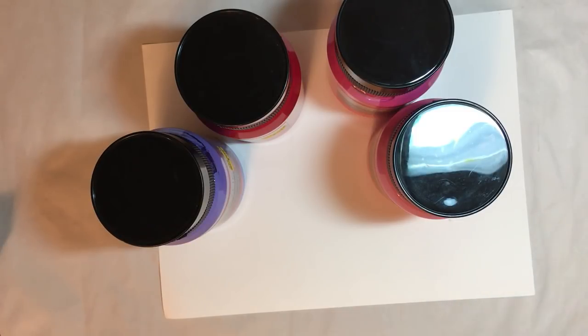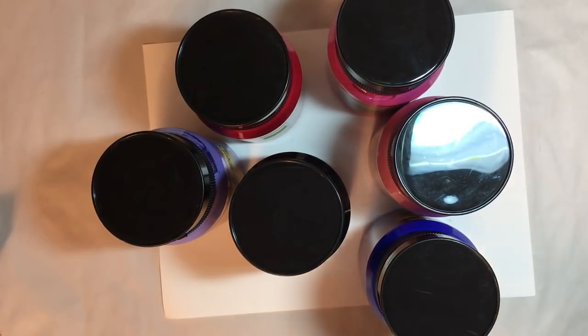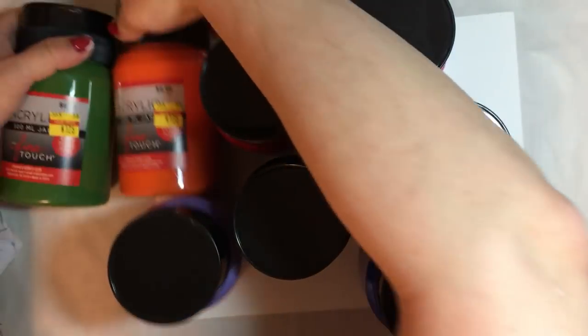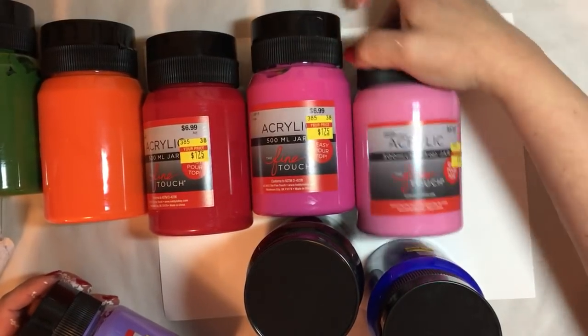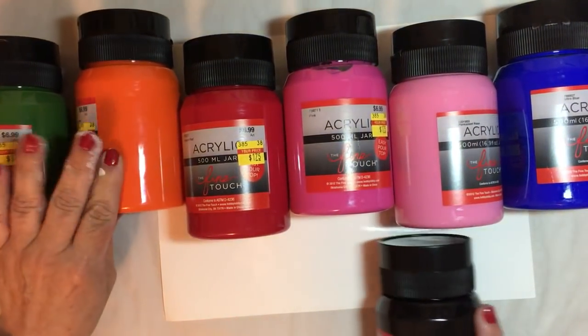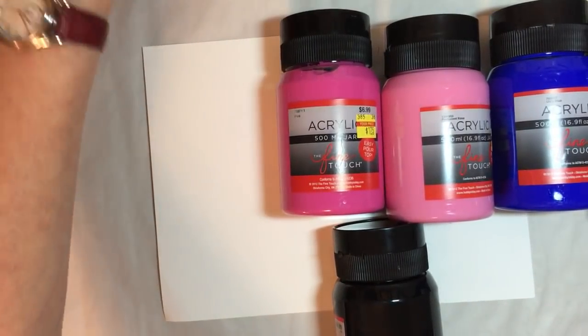This is something I use all the time — I do a lot of painting. I got seven of these at a dollar seventy-five each. I'll put them down so you can see the colors: light pink, hot pink, bright blue, lavender, black, green, orange, and red. I've never used these colors before, but I'm going to try them out.